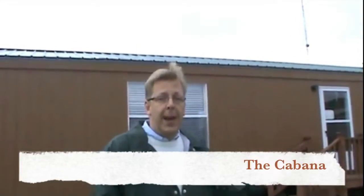Hi, I'm Joe Pudwell over here at Palm Harbor Homes in Tyler, Texas. This house is called the Cabana.